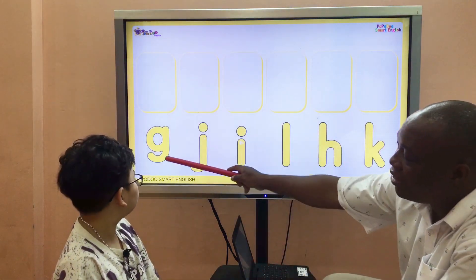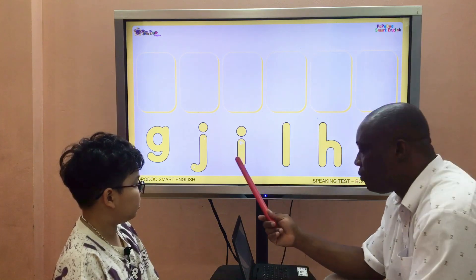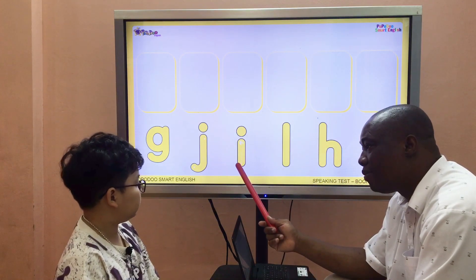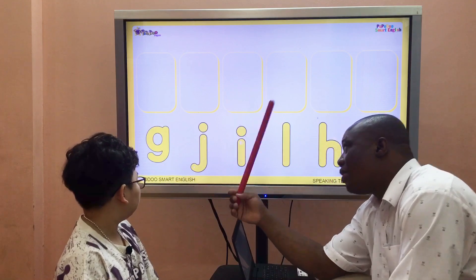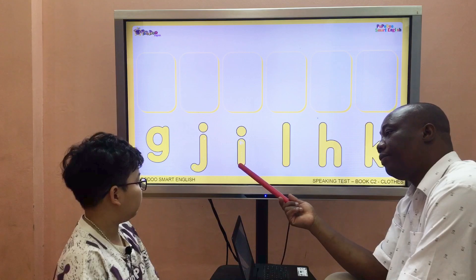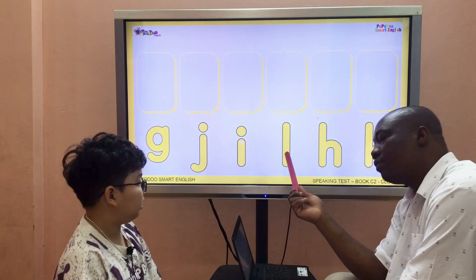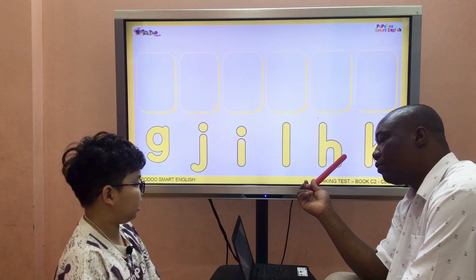Let me look at you. This is letter G. What letter is it? It's letter Z. What letter is it? It's letter G. And this one, what letter is it? It's letter Z. It's letter I. It's letter L. It's letter S. It's letter K. Good.